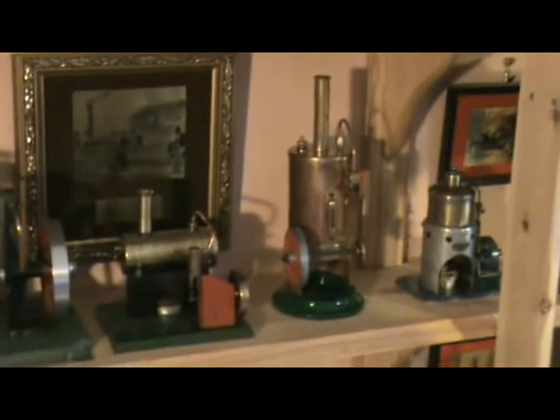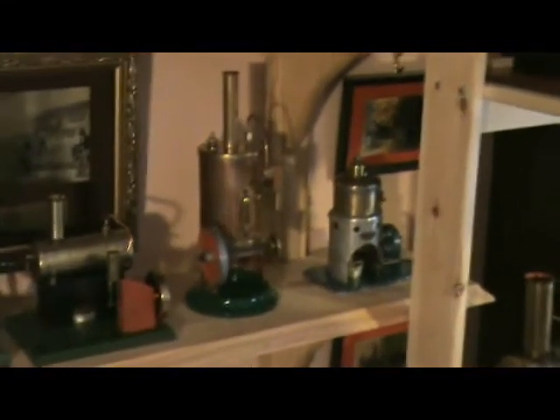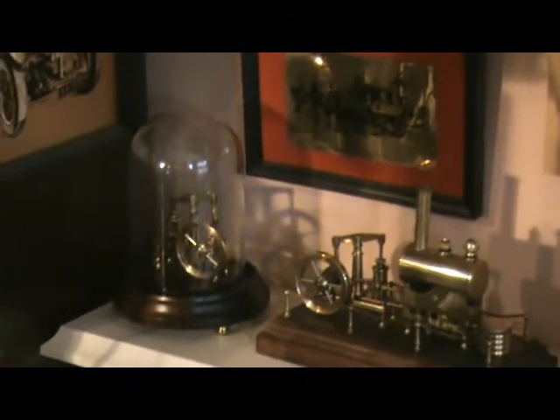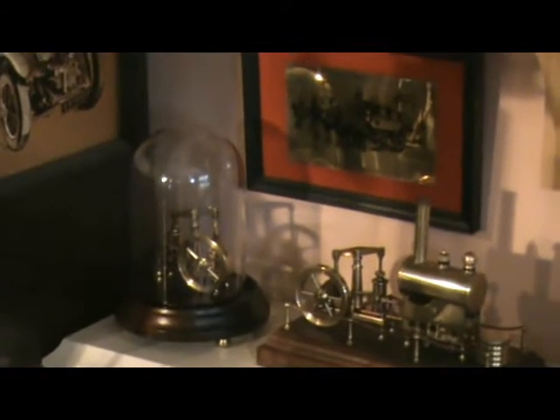And then we have Latimer playing L4, Burnack, and the little aid on the end there. And here we have a row of miniature engines: the Fieldcraft, Beam with and without a boiler, Marine.